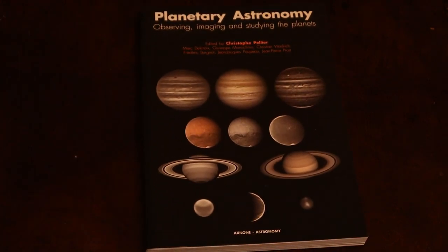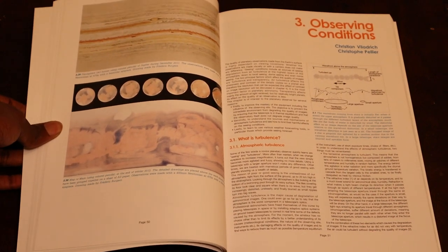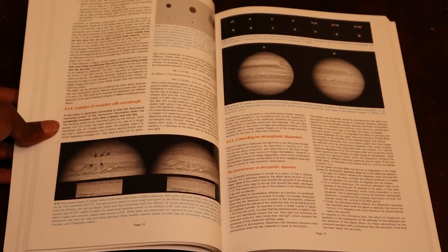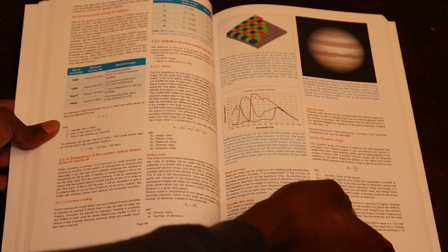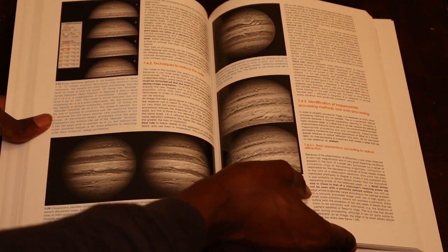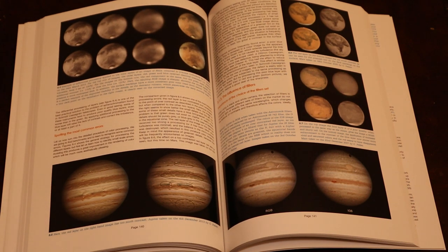And lastly, we have Planetary Astronomy by Christoph Pellier and his colleagues at Axleon Astronomy. This is a comprehensive study of planetary observing and imaging. It will show you how to select the correct telescope for planetary work, the correct eyepieces for observing, and the correct cameras for imaging. It also covers the software AutoStakkert and RegiStax for post-production, and includes a section showing how amateur astronomers and astrophotographers can help the professional community on projects that could potentially lead to future discoveries.